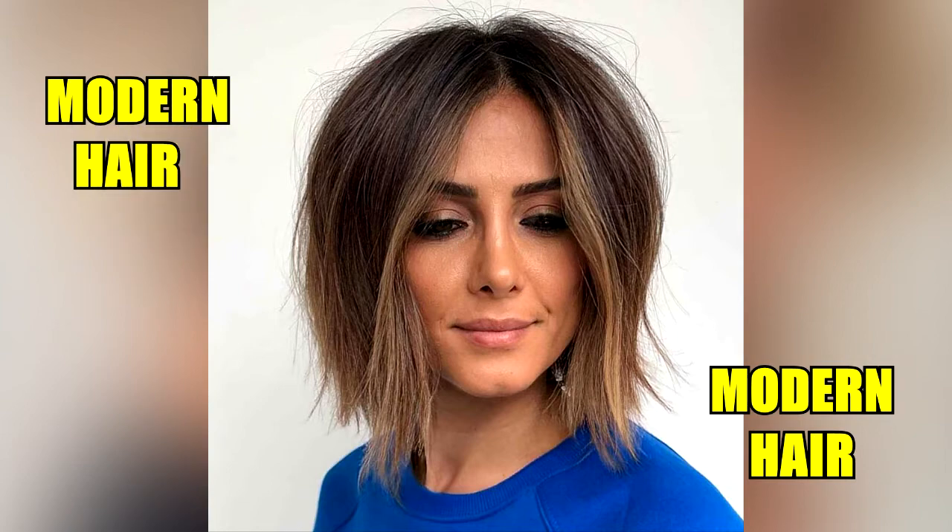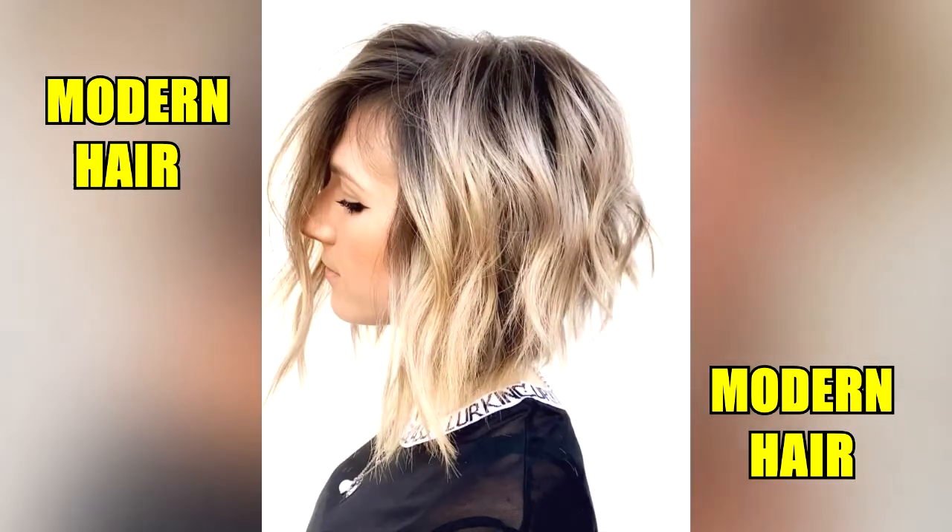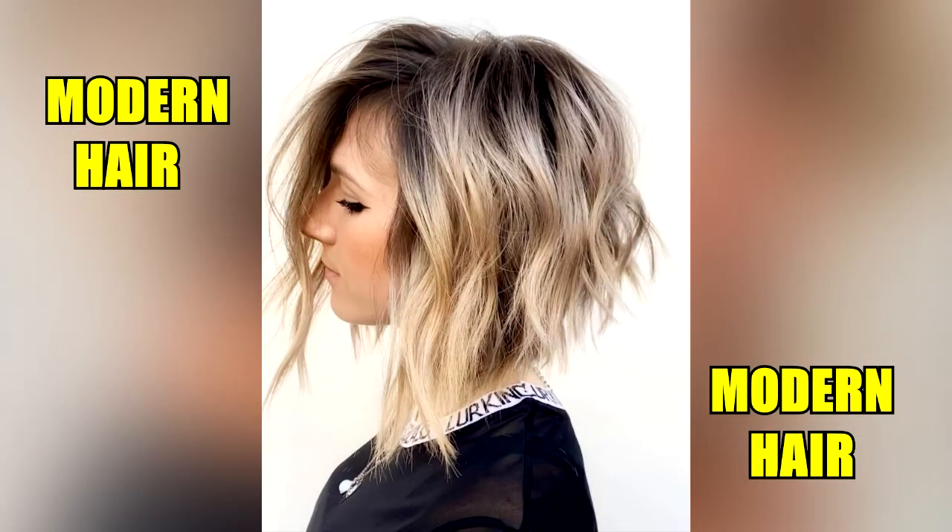Yes, you can get inspiration from your stylist. But without doing enough homework, you could end up with a hairstyle that isn't what you wanted and never go back.